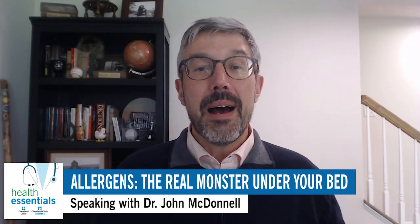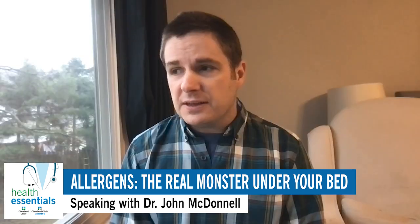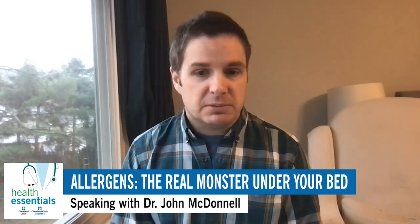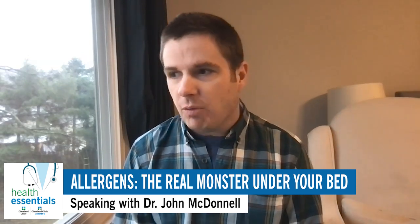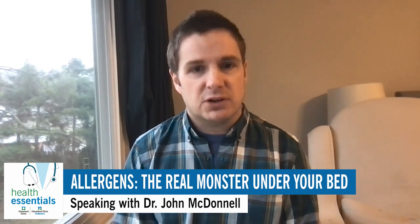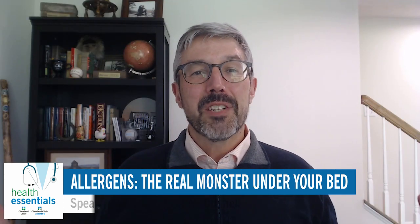Dr. McDonald, before we say goodbye, is there anything else you'd like to add about allergies in the home? The main thing is getting tested if you're concerned you have an allergy to something specific — most likely we have a way to test for that. Get that testing preferably before you spend a fortune on cleaning up your house. Certainly simple things like washing bedding a couple of times a week you can start doing right away, but for more expensive home remediation strategies — like pulling up carpet — come in and see us first so we can do the testing and tell you what you're allergic to. Great advice, Dr. McDonald. Thank you so much for joining us today. Looking forward to having you back.